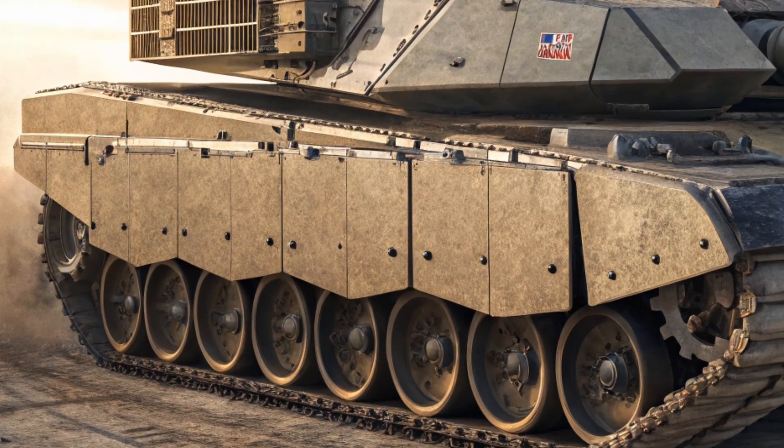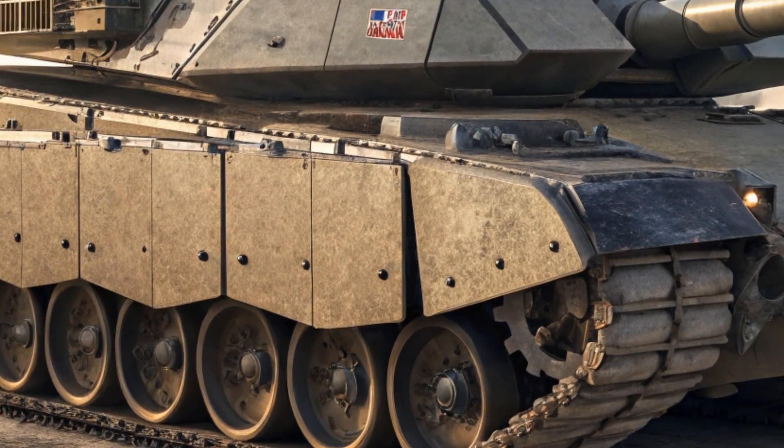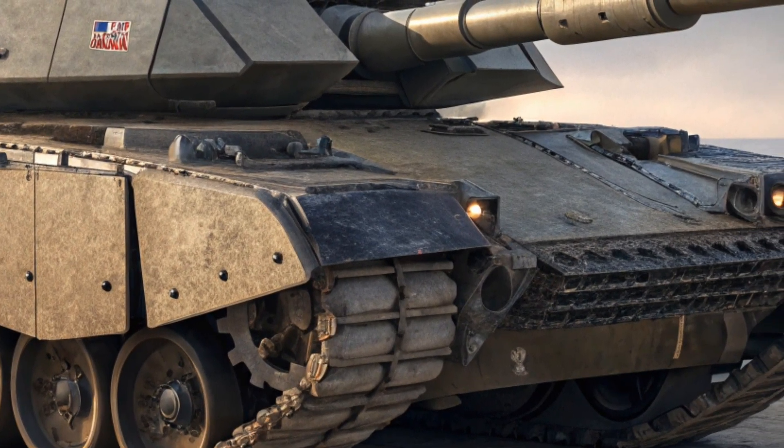The side skirts and turret modules offer additional protection. The updated hull and turret also contribute to a more aggressive and modern silhouette, which reflects its upgraded combat capabilities.